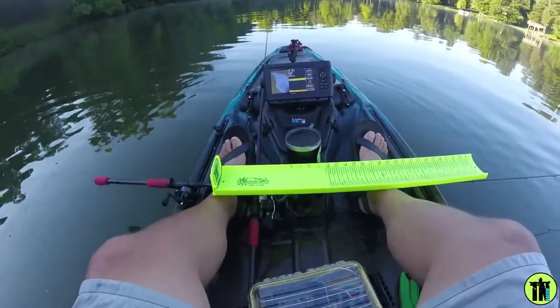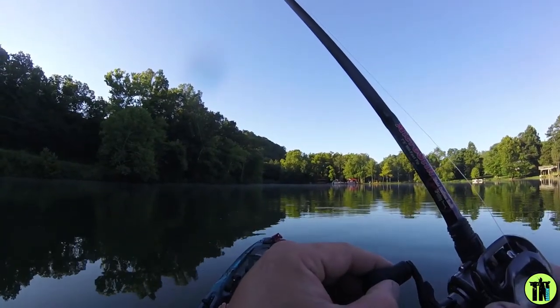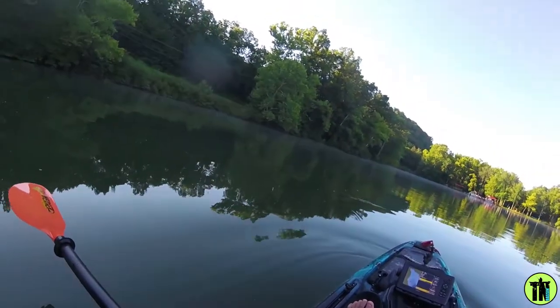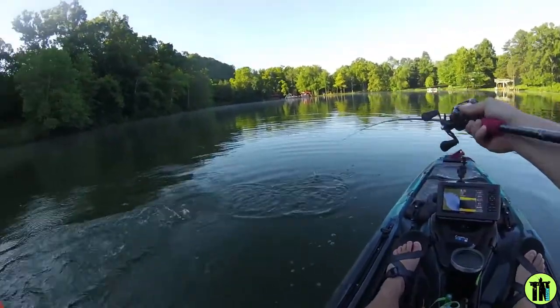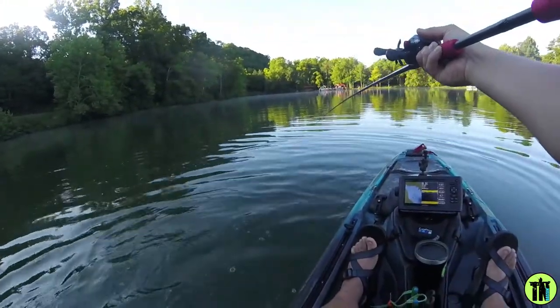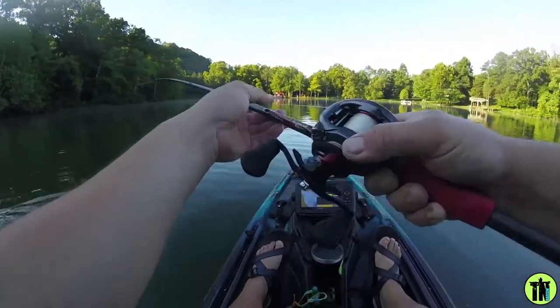So a Texas rig is what I just got bit on — little lizard. We'll continue to throw that. Oh, there's one — there's another one! I believe he's got it. Oh yeah! Oh, that's a smallmouth! Oh yeah, that's a smallmouth, y'all! Come on now, he thinks he's an acrobat. Sure does — he thinks he's an acrobat! Getting some flying going on. I'm going to break him off. Golly, is he going to be done?